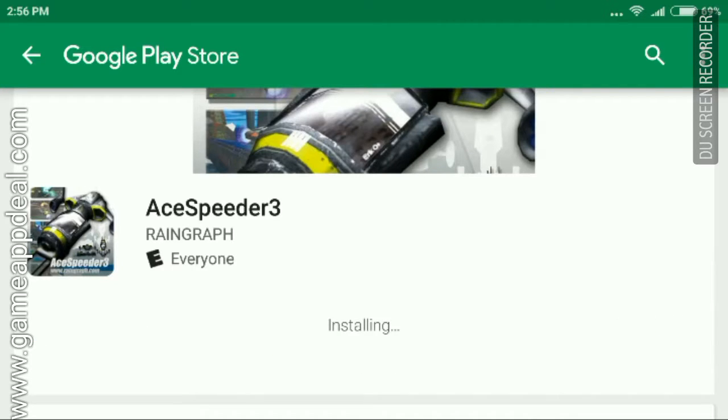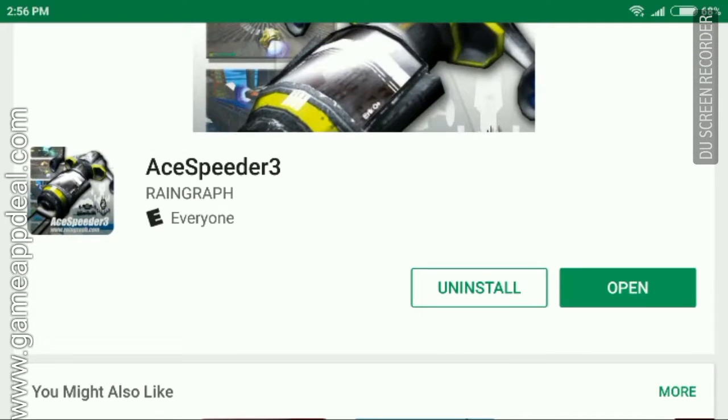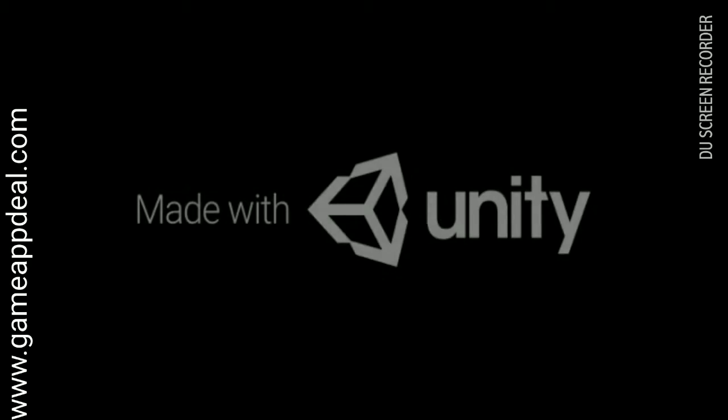Open the same URL with your internet browser on the computer you have linked to your Google account. It should open the Games or Apps installation page in the Play Store. Now just install it and enjoy!